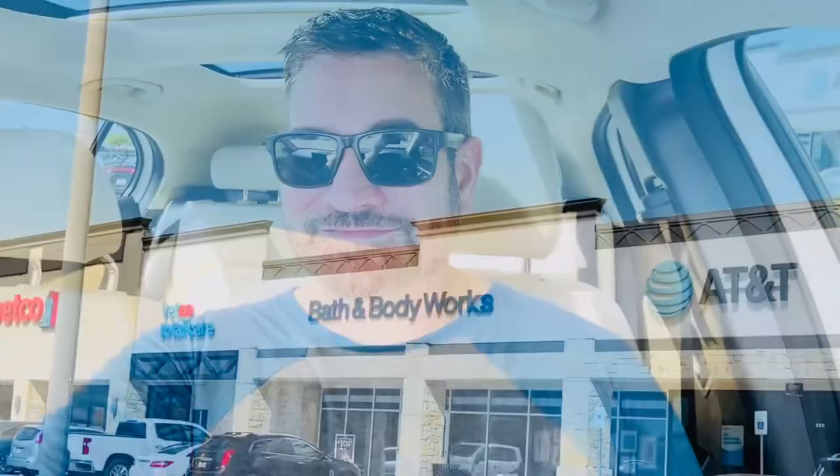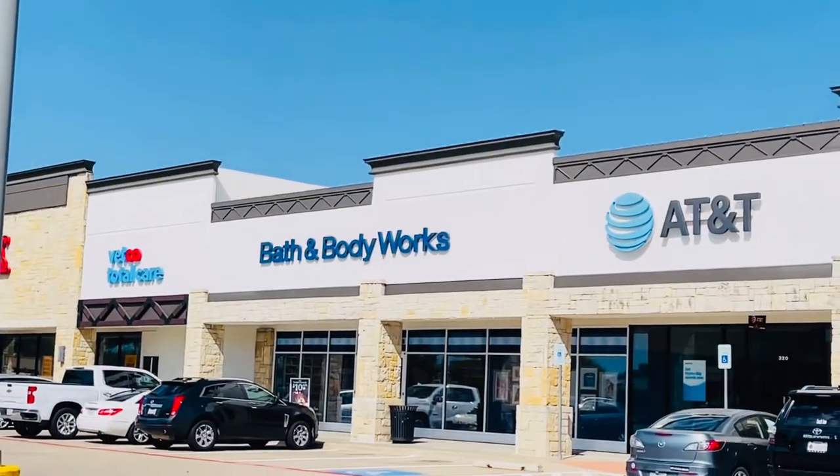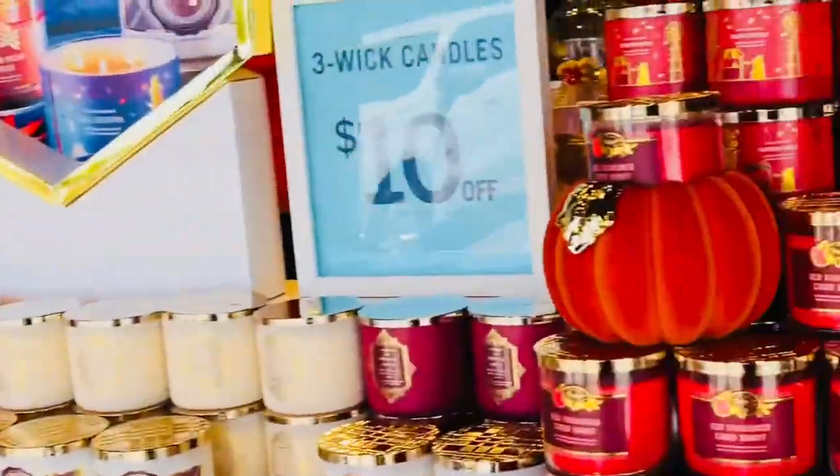I'm really excited about some of the finds I found at Hobby Lobby — they had 50% off, so I'm super excited. Now I'm about to check out Bath and Body Works. Got my Bath and Body Works bags, so I'm all excited.